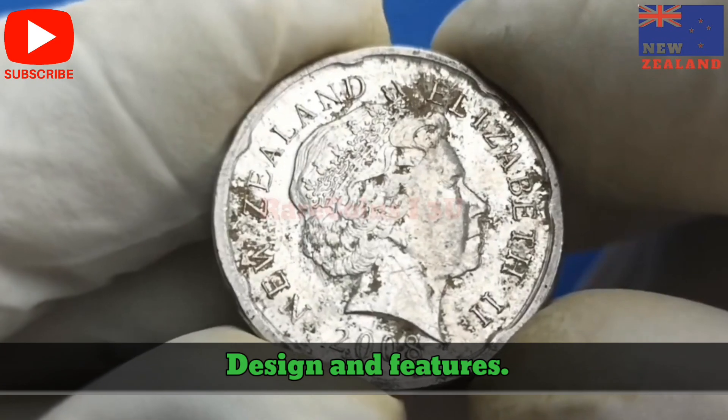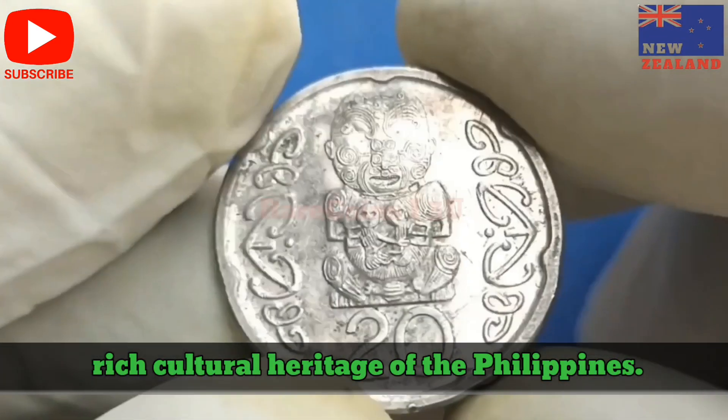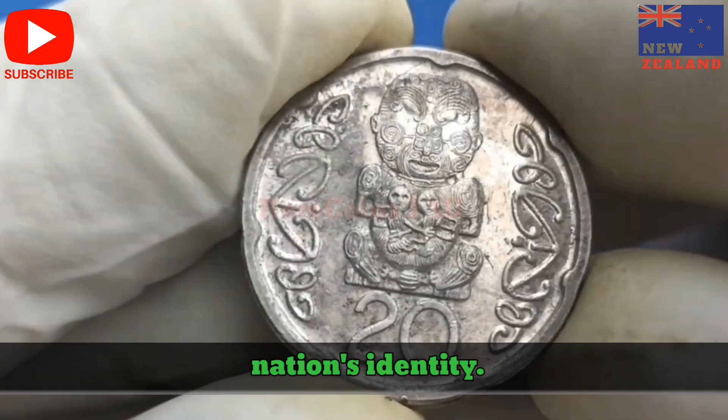Design and Features. The design of the 10-Peso coin reflects the rich cultural heritage of the Philippines. It combines both historical and contemporary elements to create a coin that represents the nation's identity.